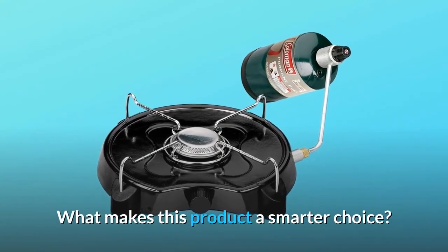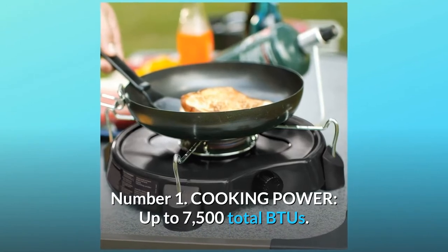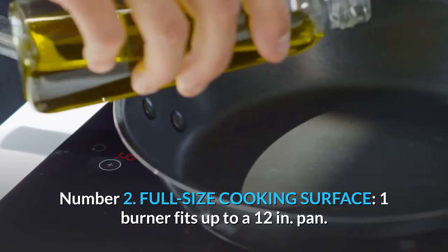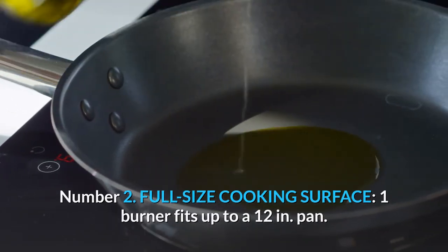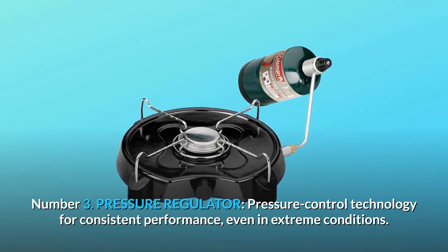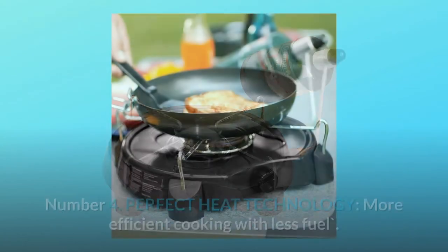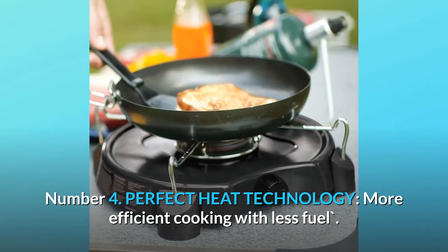What makes this product a smarter choice? Number 1: Cooking power — up to 7,500 total BTUs. Number 2: Full-size cooking surface — one burner fits up to a 12-inch pan. Number 3: Pressure regulator — pressure control technology for consistent performance, even in extreme conditions. Number 4: Perfect Heat Technology — more efficient cooking with less fuel.